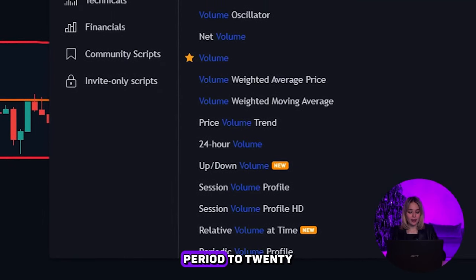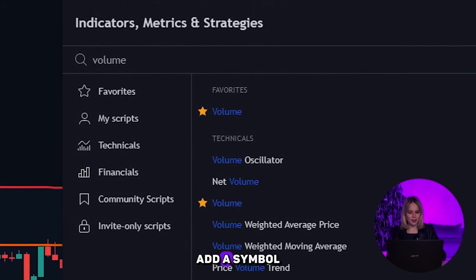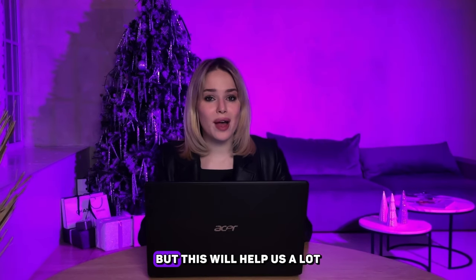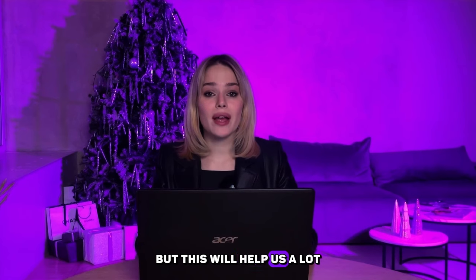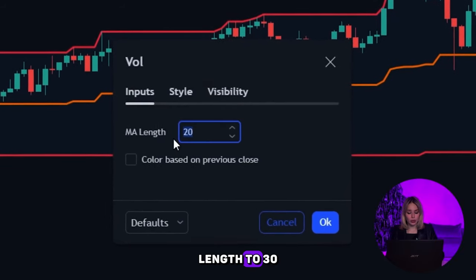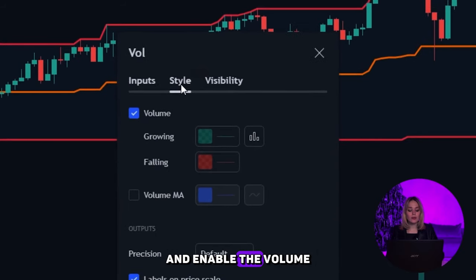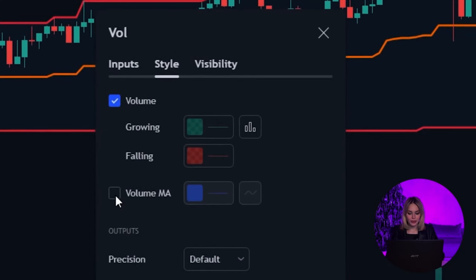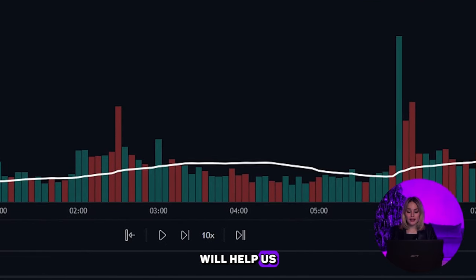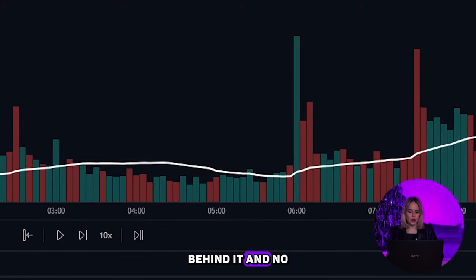For the final indicator, add a simple volume indicator. I know, it's pretty boring, but this will help us a lot with avoiding false signals. Go to the settings and change the EMA length to 30. Then go to the Style tab and enable the volume moving average and change the color to white. This volume indicator will help us identify when the market actually has momentum behind it, and not just a small move.